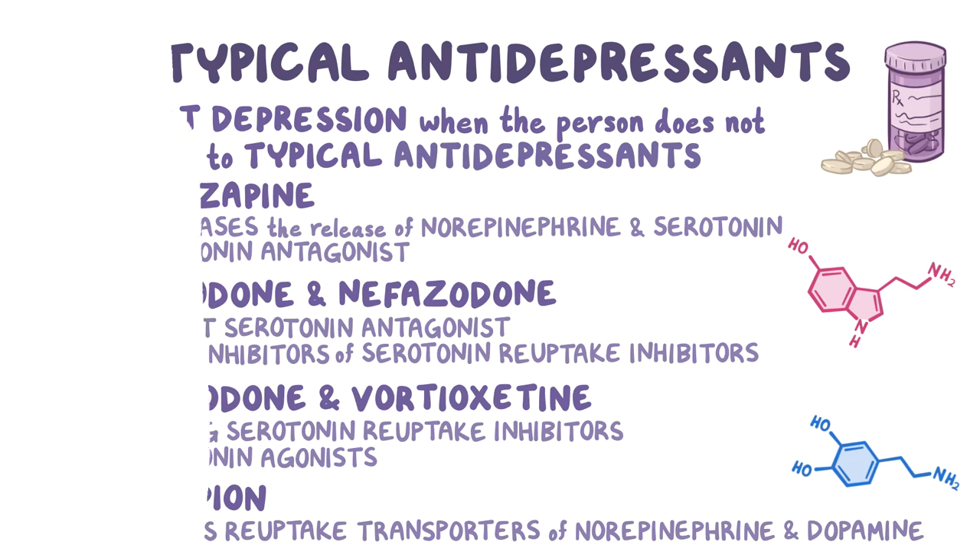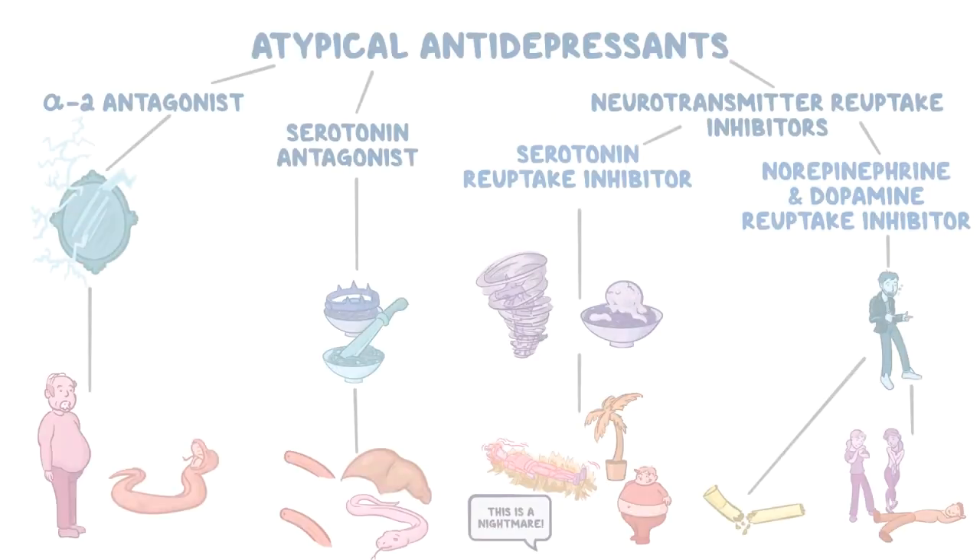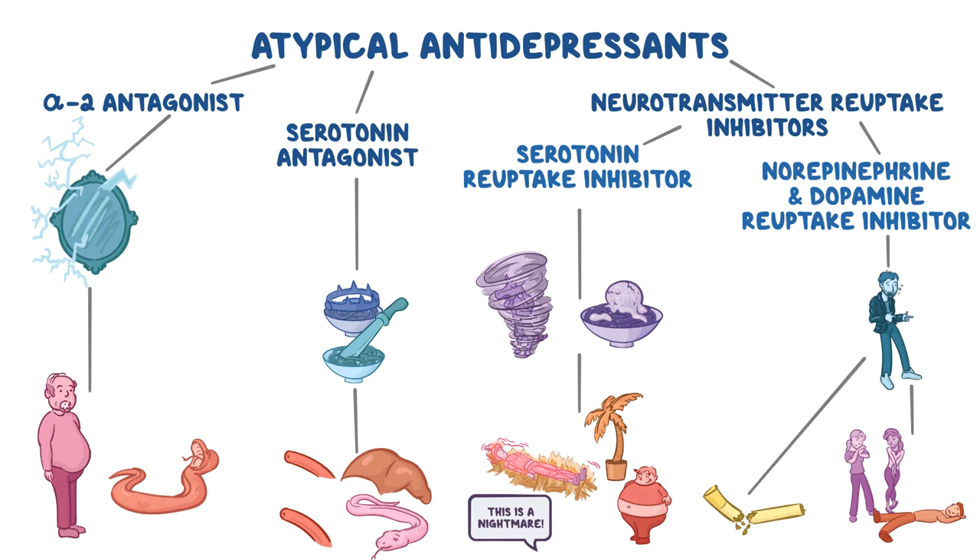Here's a mind map with all of the mnemonics from the video. Go ahead and pause the video so you can test yourself to see what you remember. Stay tuned for the answers after the credits.